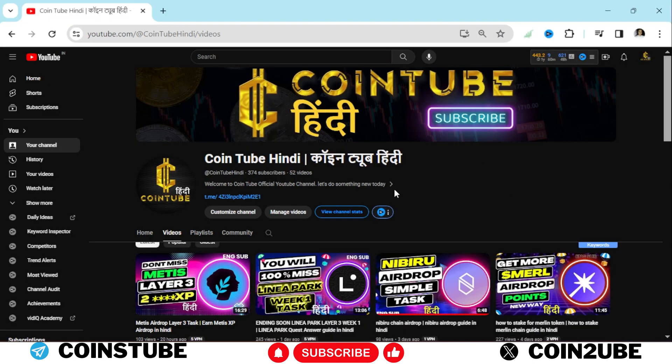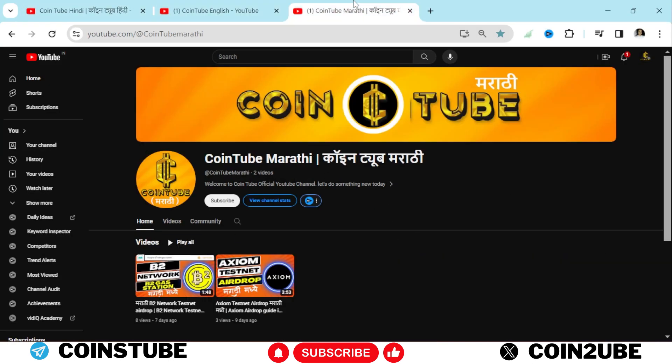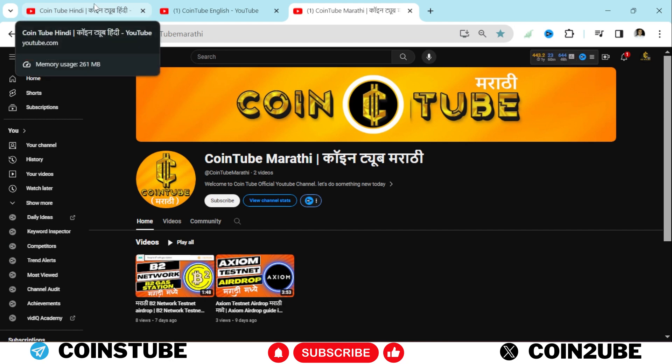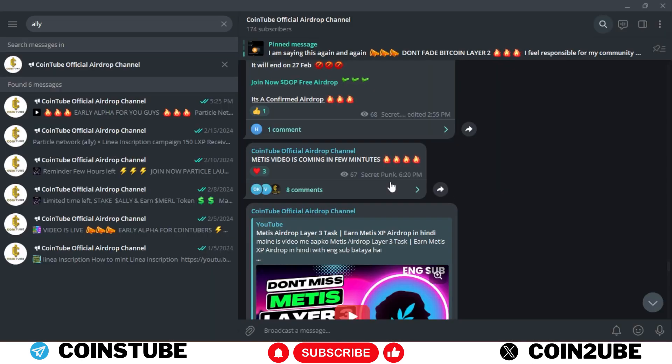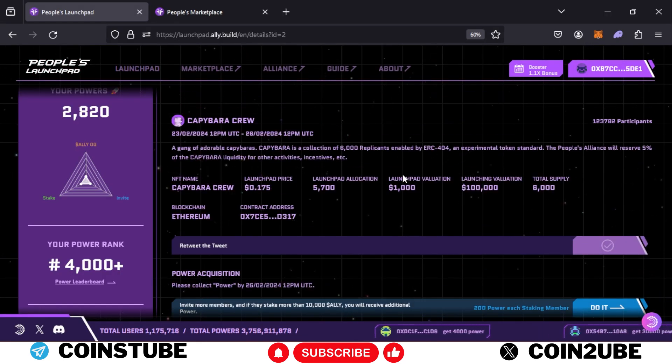Please make sure to join my Cointube Hindi, Cointube English, and Cointube Marathi channels — I always provide the latest alpha in three languages. Also join my Cointube official airdrop channel and don't miss this opportunity. This is time-sensitive, so please do your due diligence and complete this activity. Till then, take care, do something new, do something big, do something unique — bye bye!